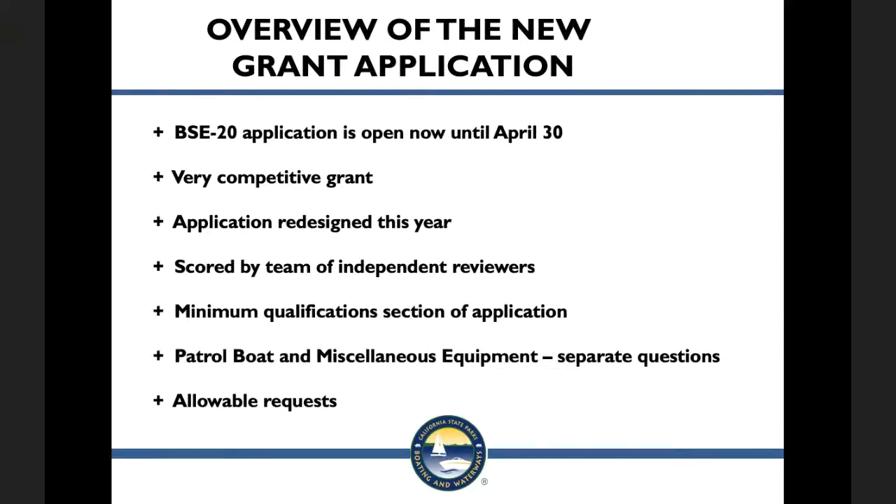DBW hosted a stakeholder focus group to review and provide feedback on the application and scoring revisions. The new application will assign each question one of three objectives: need, cost-effectiveness, and marine patrol or boating safety activity. The need questions account for 50% of the total points, and cost-effectiveness questions account for 25% of the points. The application is now being scored by a team of independent reviewers to promote the credibility of the review process.